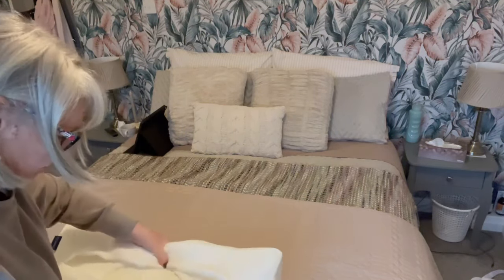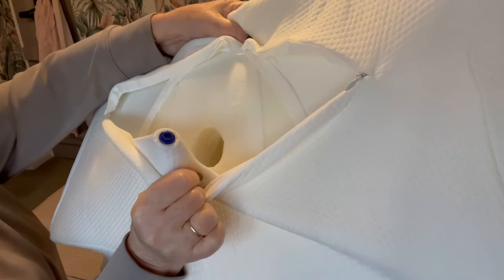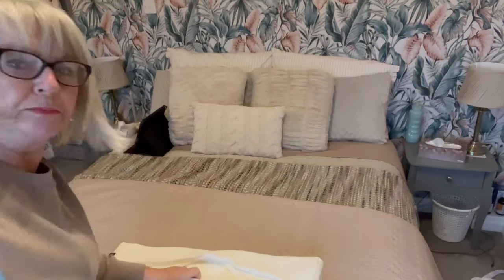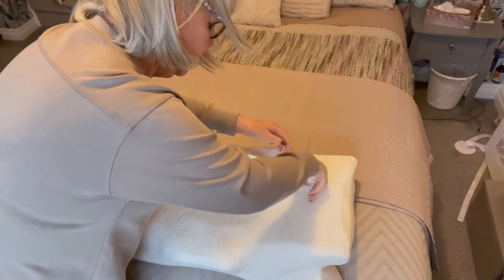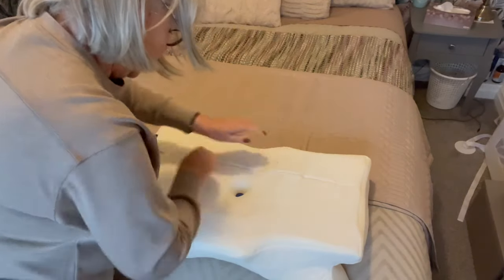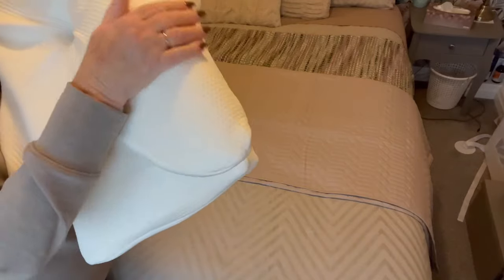It just pops open if you want to take your pillowcase off to wash it — it just pops open like a press stud. Can you see? The other end is down there, you just press it up. That's all you need to do to get your pillowcase off to wash it, and it just sits back on like that. It does feel really nice and smooth.